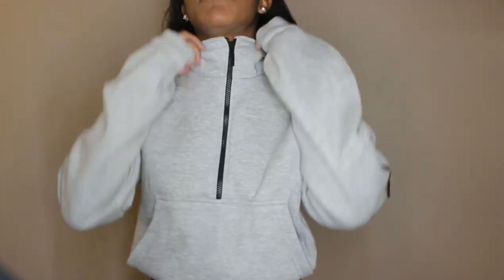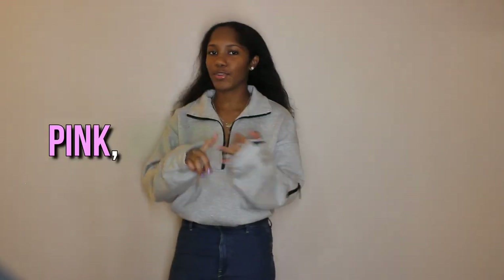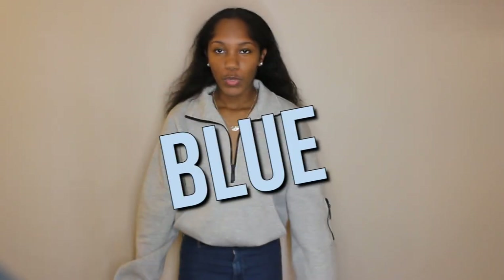It has velcro on the sleeves. You can do this zip up — zip it all the way up if you want, but I probably wouldn't. Well, actually it's kind of hot, but I'm the type to zip it all the way up. This is what it looks like. I have it in a whole bunch of colors — pink, green, yellow, orange, blue — but I got gray because I wanted something basic. Definitely worth the purchase.